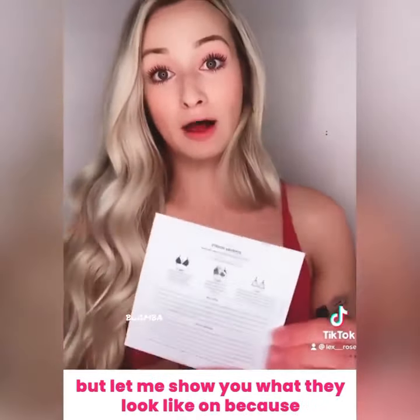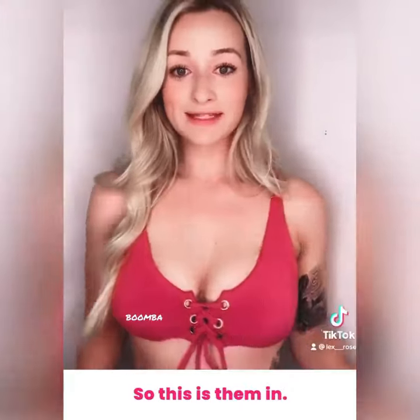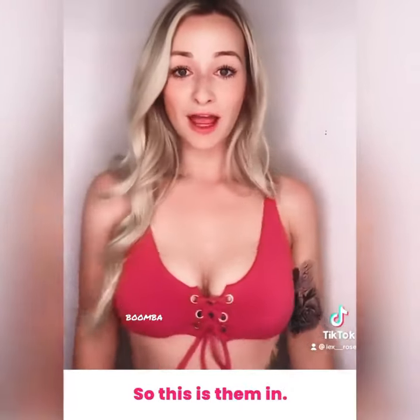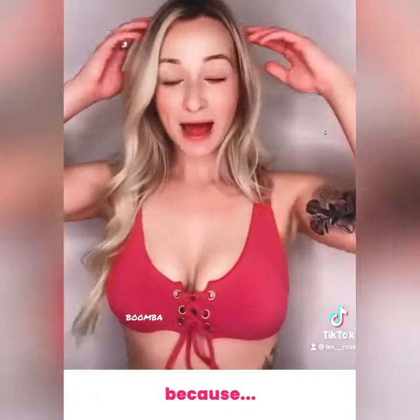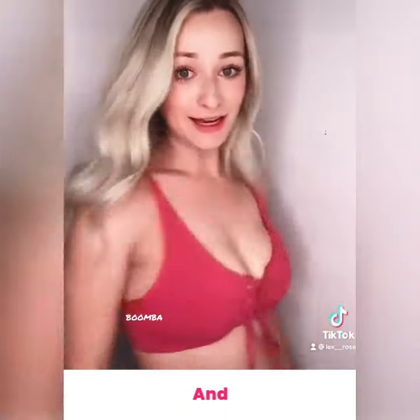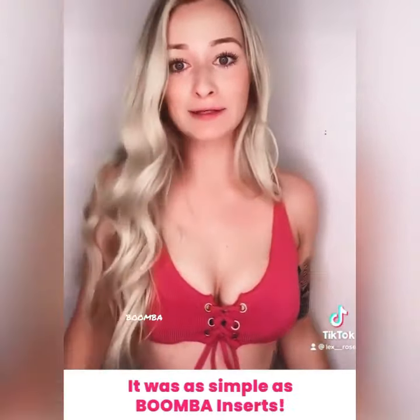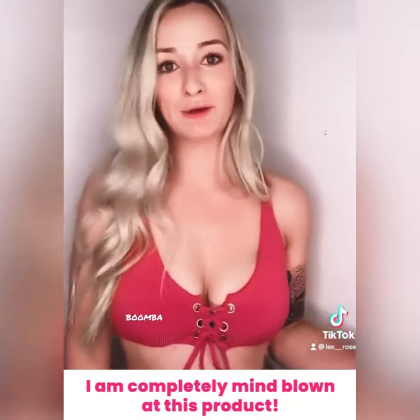Let me show you what they look like on, because it is phenomenal. This is them in mom boobs wear, because I feel like my age — and it was as simple as Boomba inserts. I am completely mind blown at this product.